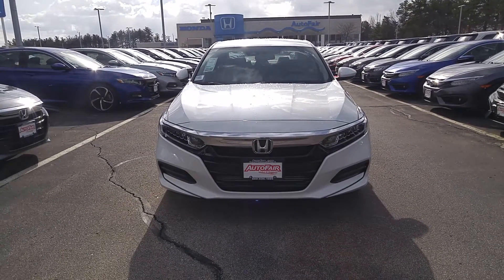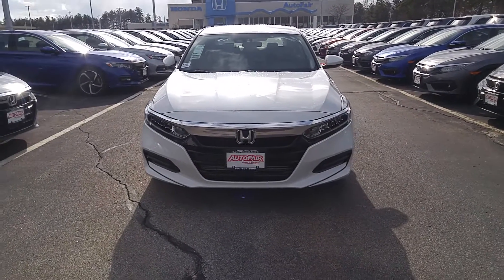Hi Lori, it's Bob from AutoFair Honda. Let's take a quick look at your 2019 Honda Accord LX.